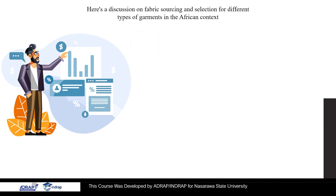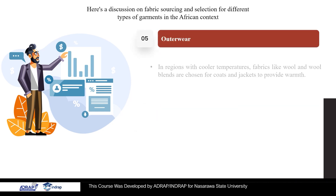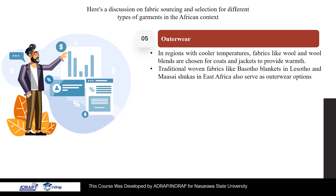5. Outer Wear. In regions with cooler temperatures, fabrics like wool and wool blends are chosen for coats and jackets to provide warmth. Traditional woven fabrics like Basotho blankets in Lesotho and Maasai shukas in East Africa also serve as outerwear options.